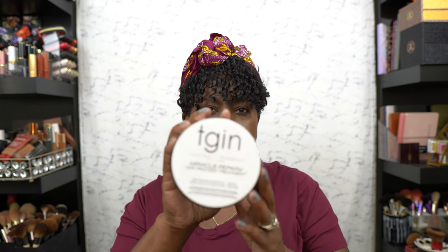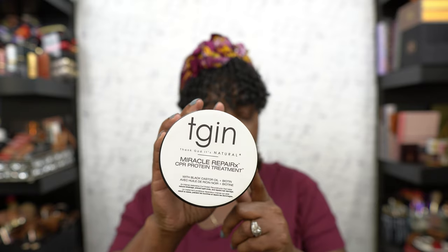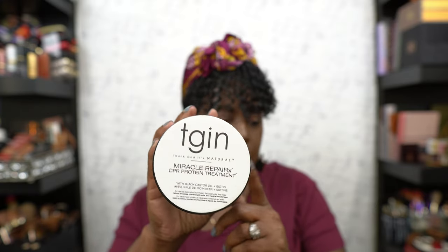We have the TGIN Miracle CPR — this is the protein one. They also have the Honey Miracle one that I love, but this protein one I definitely like and would repurchase. When you're washing your hair, you don't want to always use protein, but you want to go moisturizer deep conditioner a couple of times, then throw in a protein deep conditioner to balance it out.